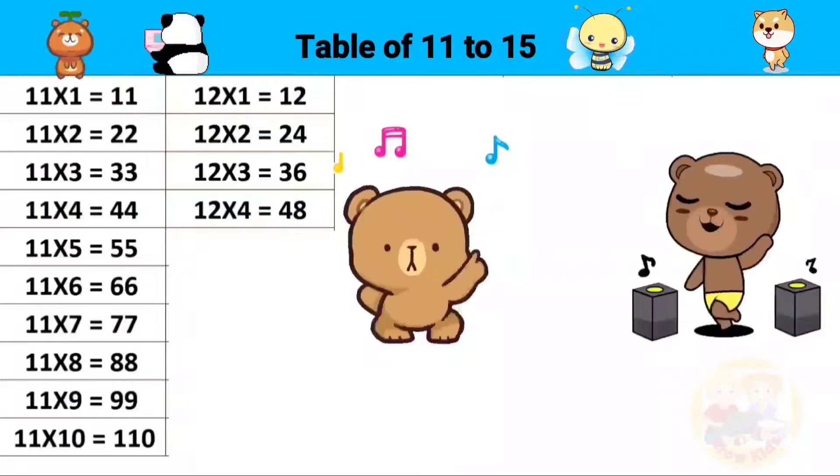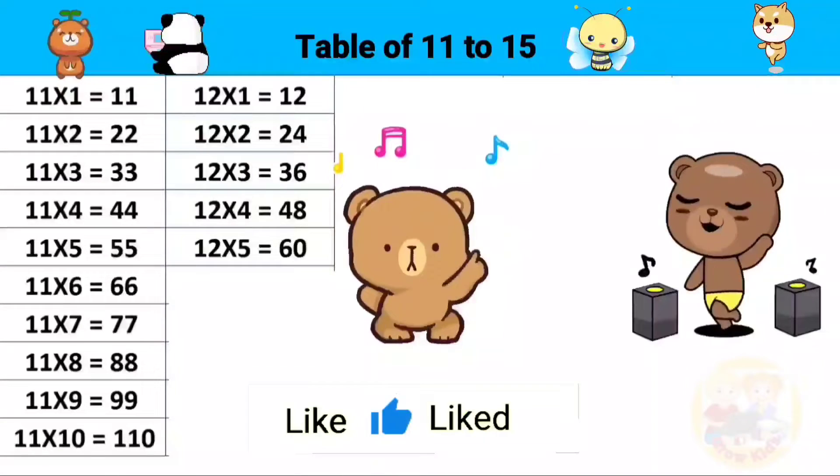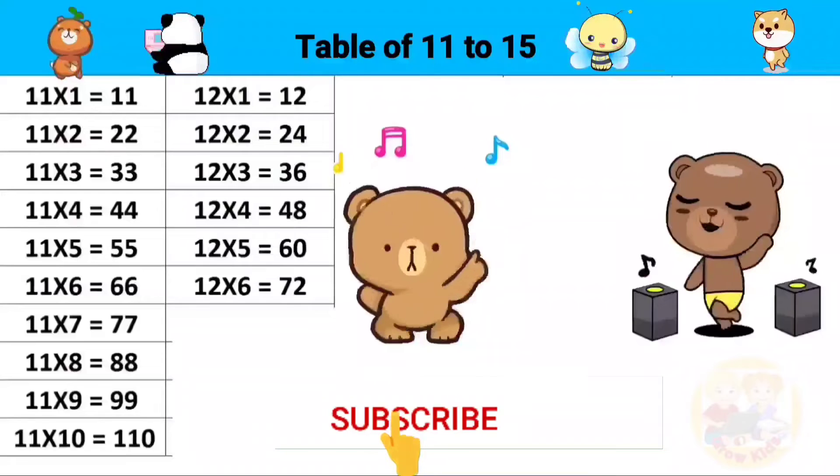12 fours are 48, 12 fives are 60, 12 sixes are 72.